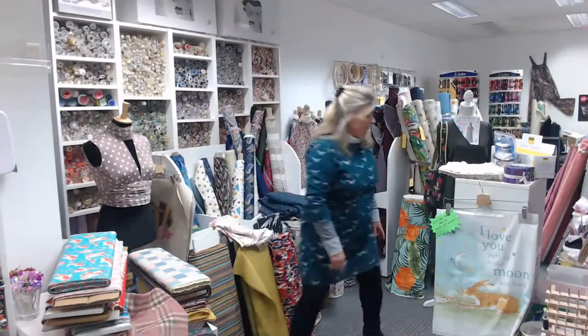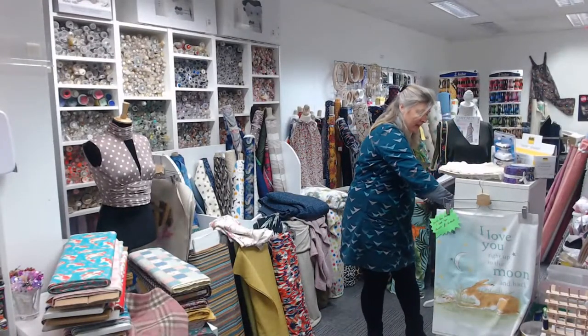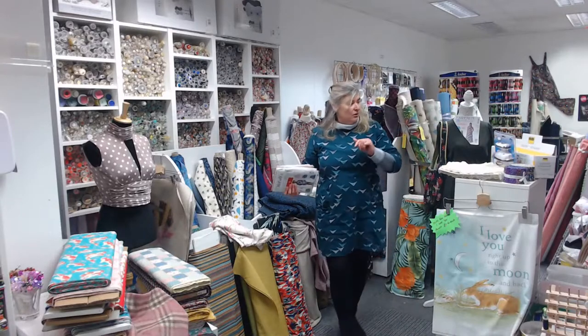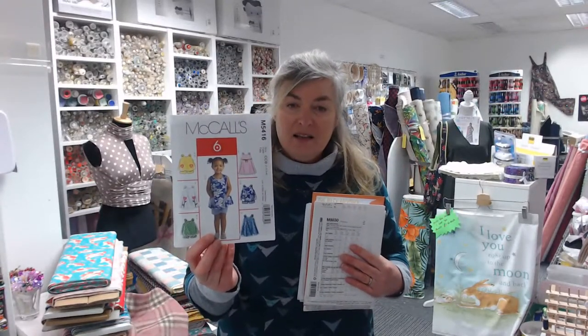Let me show you some patterns, because I forgot to show you the patterns with the fabrics. We do stock all the McCall's patterns — we've got the full range and catalogue. These are just some ideas of things you can make: little kids' clothing, a little dress with top and shorts underneath, a nice ladies' dress, boys' shirt and shorts.